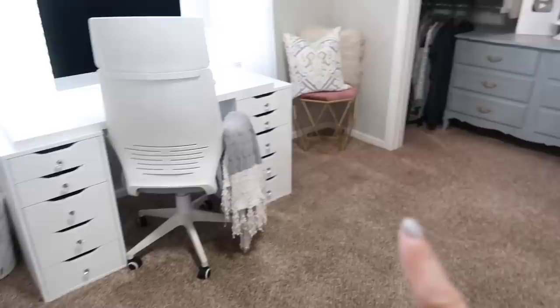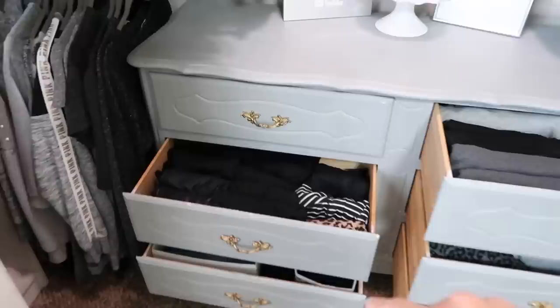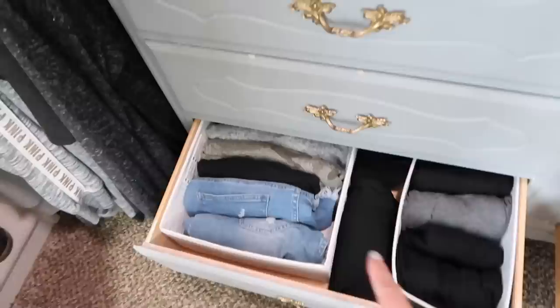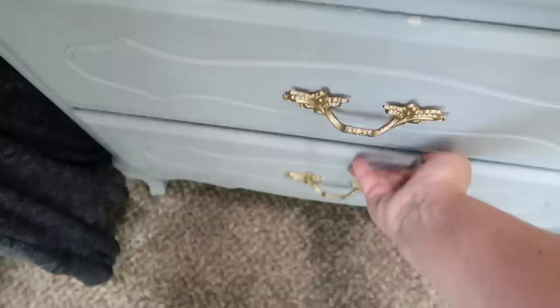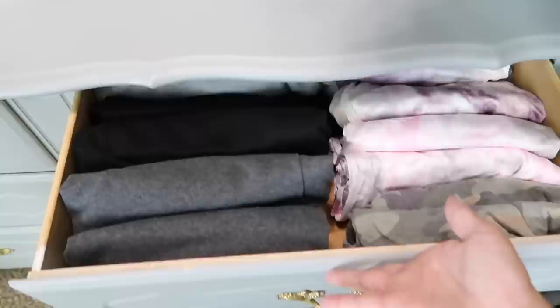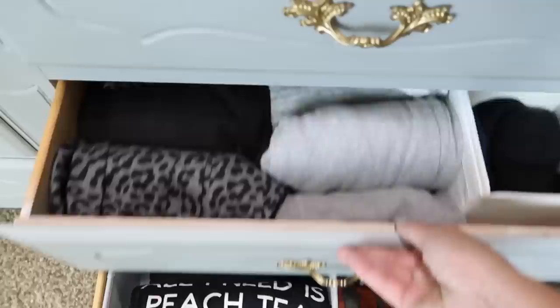Now I'll show you inside the dresser — skipping the top drawer which is just intimates. These are all my leggings and yoga pants; I have quite a few black ones and wear them almost every day. This drawer is all my shorts — denim, comfy, and athletic. A few workout tank tops are mixed in. This side is my pajama sets drawer — I keep matching sets together so they stay organized. The other pajama drawer is just pants and shorts, and down here are pajama tops and t-shirts I also wear out during the day.